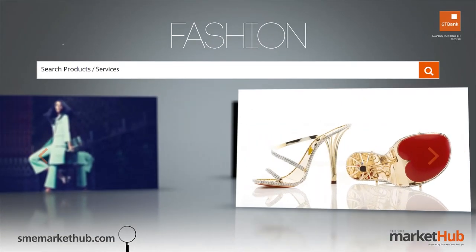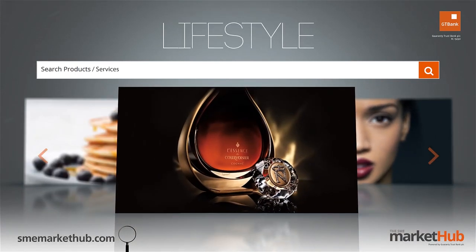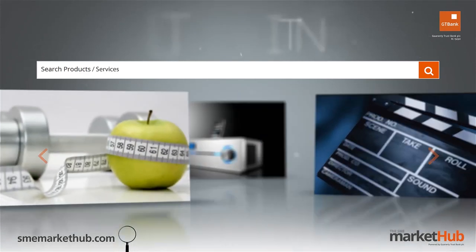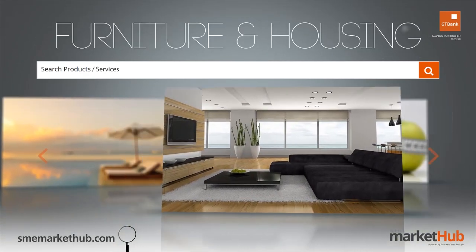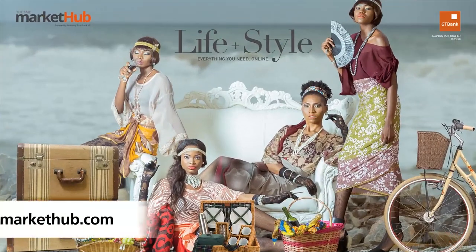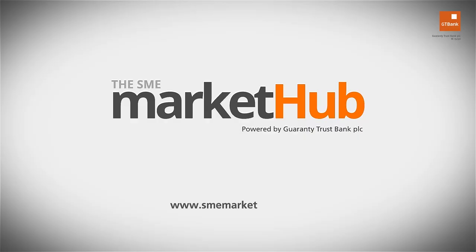No matter what you want to buy, you'll find it all on the hub. The SME Market Hub — Buy, Sell, List, Connect.